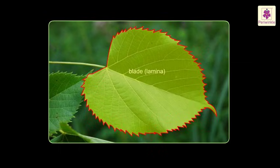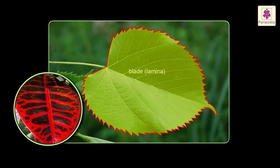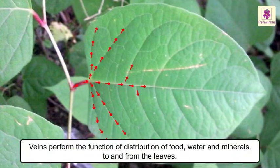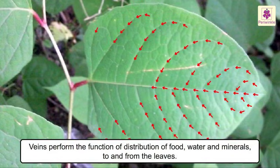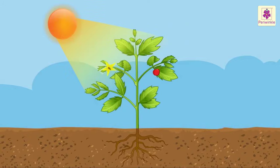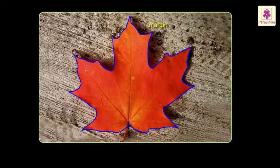The blade comprises the green expanded — or sometimes reddish — part of the leaf called the lamina, which houses the midrib and the net-like arrangement of veins and smaller veinlets. Veins perform the function of distributing food, water, and minerals to and from the leaves. Veins also act like our bones — they keep the leaf blade stiff and flat so it can absorb maximum sunlight.